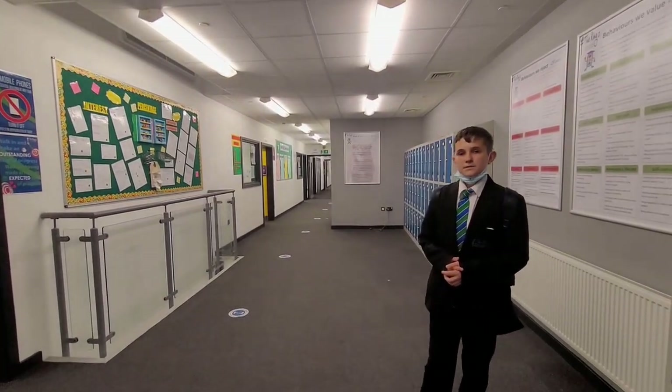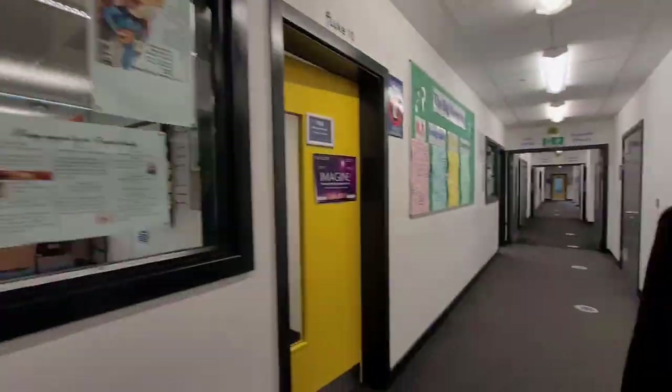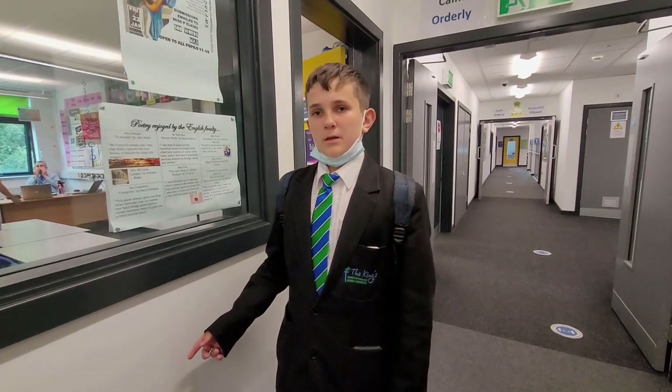And this is our last department. In this room is our chess and board games club. Let's go meet some of the year sevens.